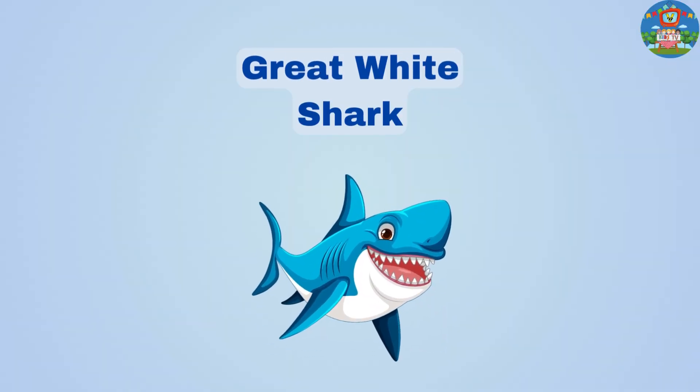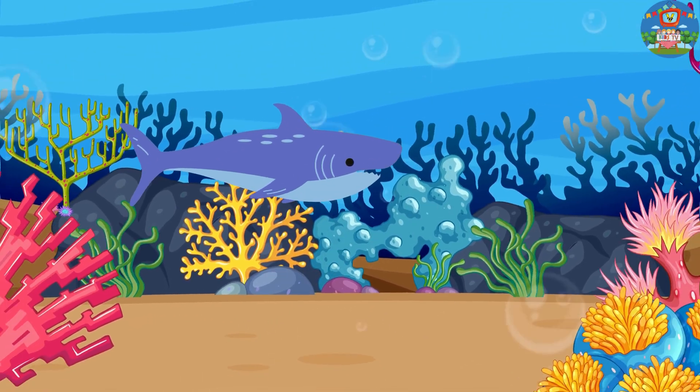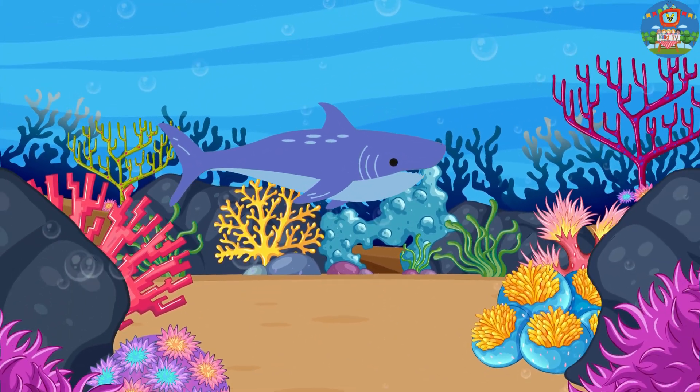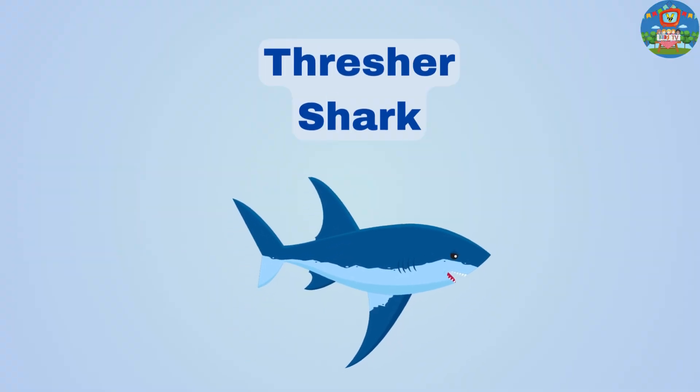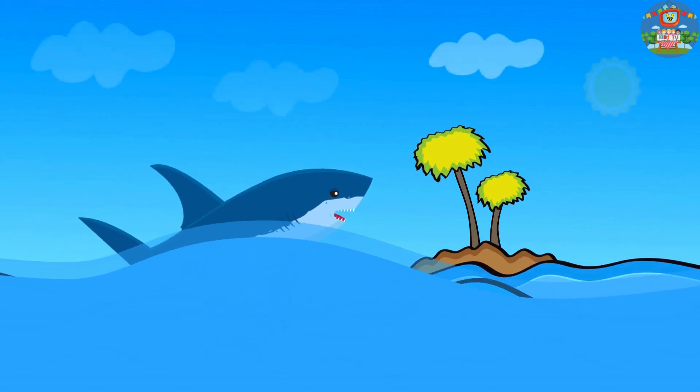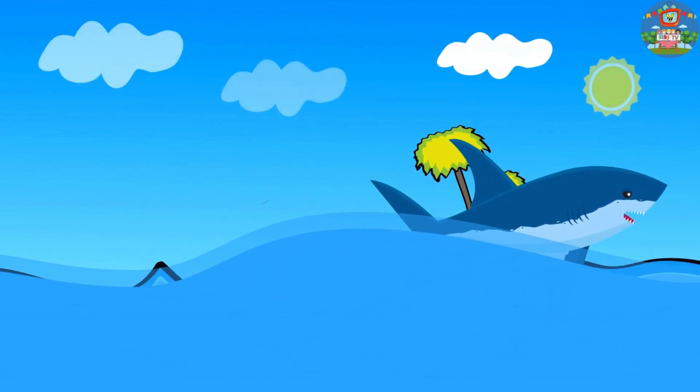Great white sharks have big, sharp teeth and they can jump high out of the water. Thresher sharks have a long tail that they use like a whip to stun their prey before eating it.